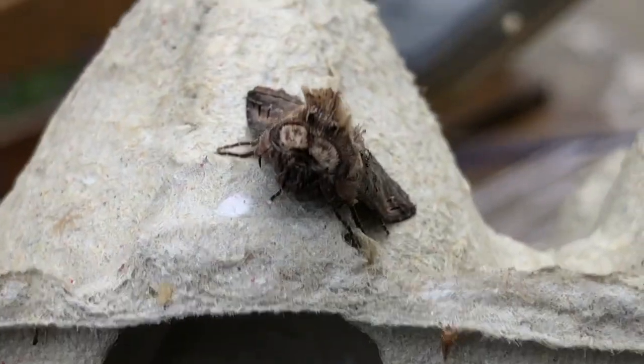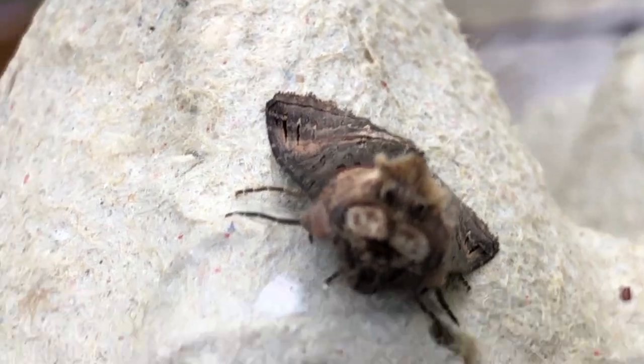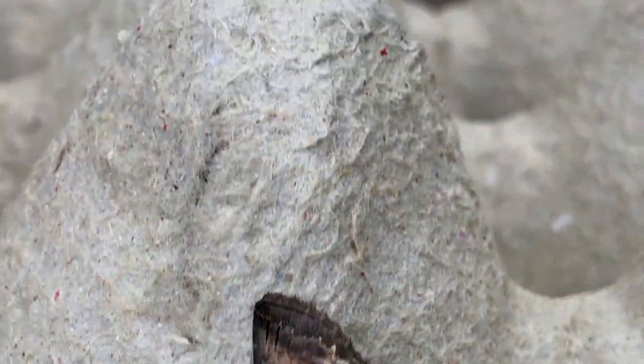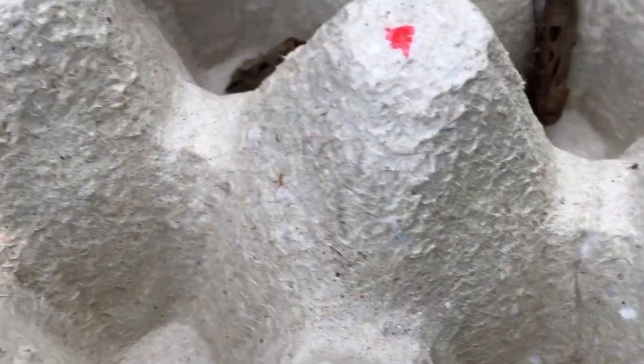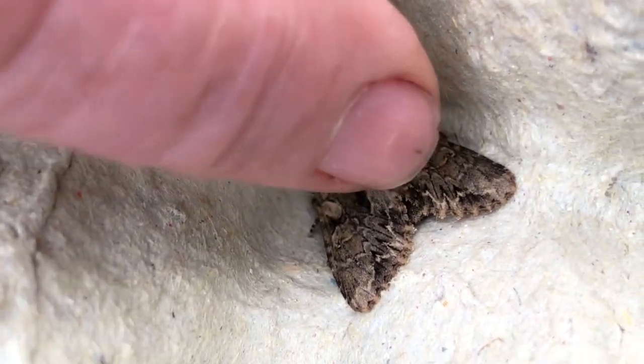It's got fluffy ears — take a photograph of that. And it's called a spectacle; you can see the two little spectacles on its face. And this one, I think, is dark arches — you can see this distinctive W-shaped marking. Very beautiful.